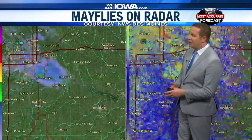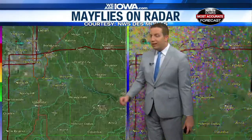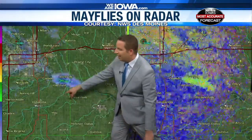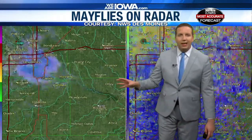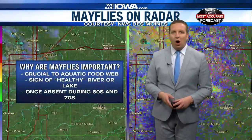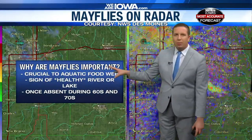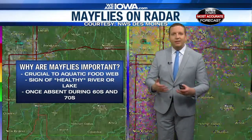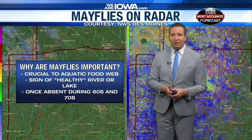They were also spotted in parts of Des Moines and Pleasant Hill as well, and showed up on Doppler radar last night. This from the National Weather Service — you see that blob coming up from what looks like Lake Red Rock in the Pella area. That is a swarm of mayflies, and they are very important, especially when we talk about the food web or food chain in aquatic areas — lakes and rivers — they're all part of that cycle of life.